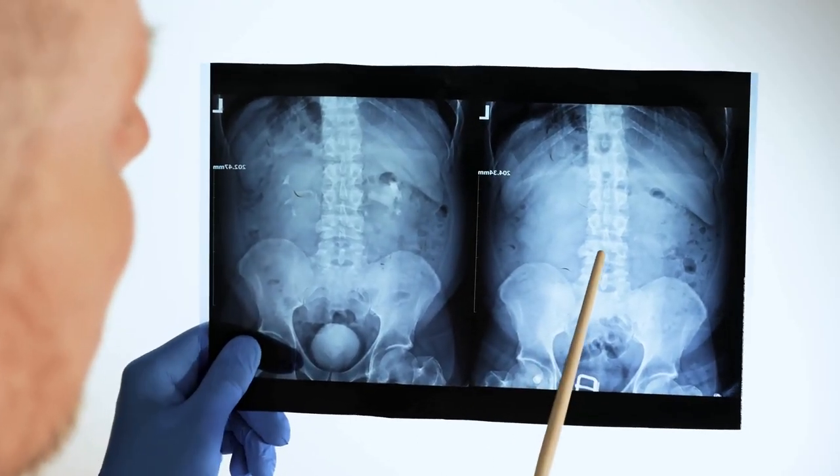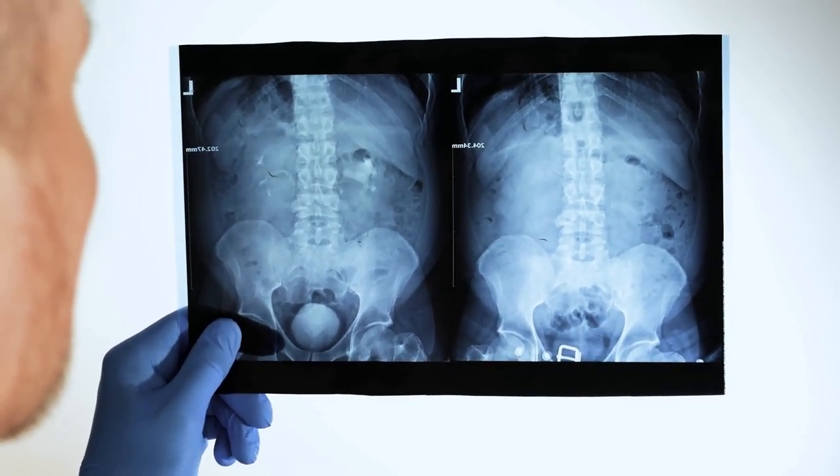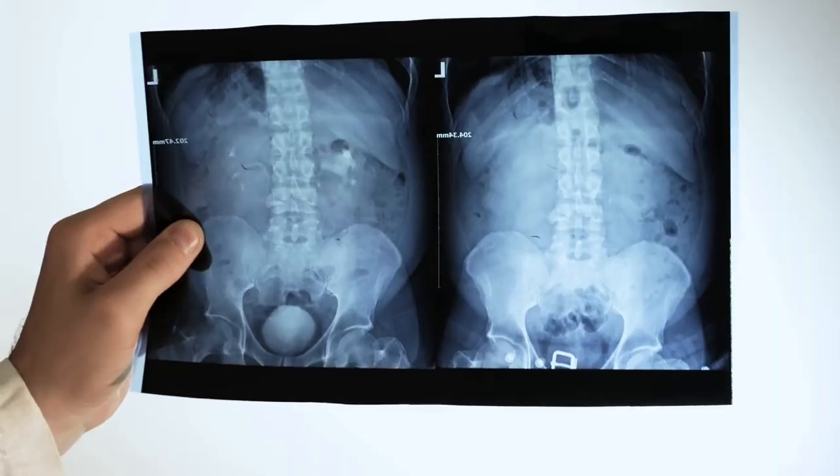In fact, there are over 1 million emergency room visits reported annually due to kidney stones. The importance of an early diagnosis of kidney stones cannot be overstated — it's the key to managing this condition effectively and reducing the risk of complications.